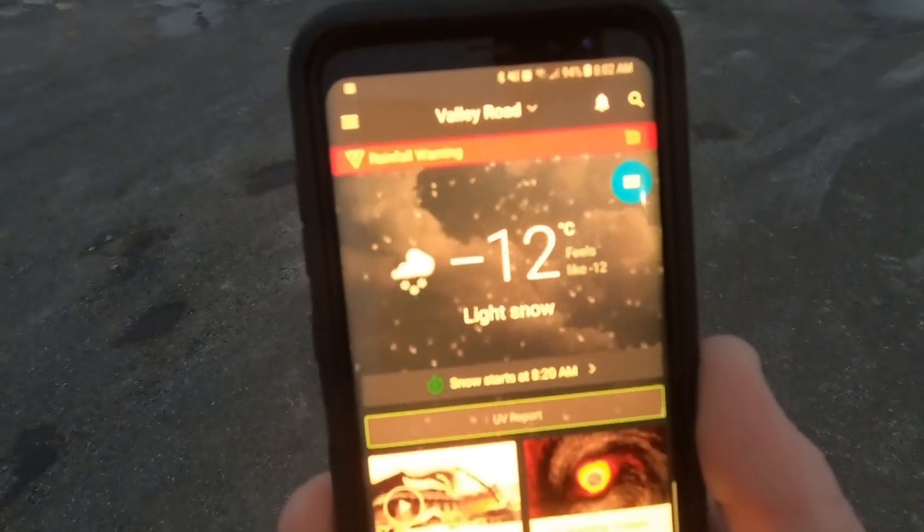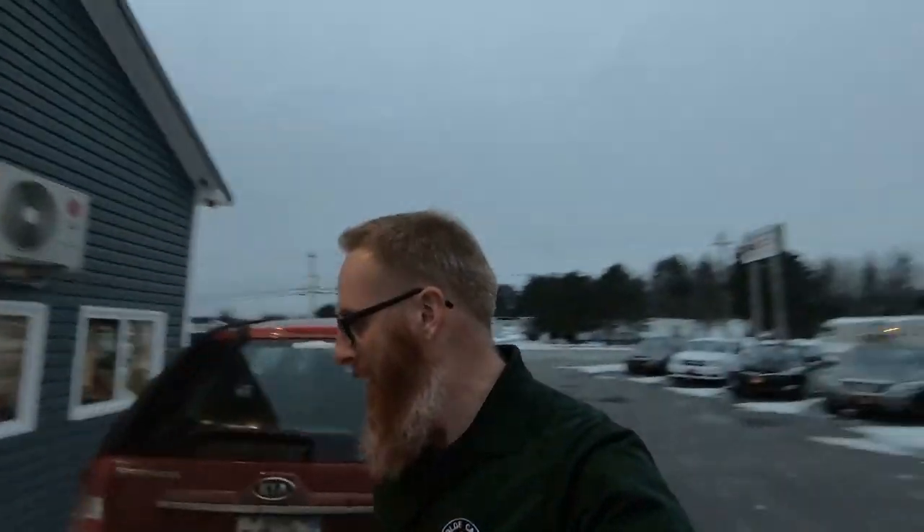Good morning guys and welcome back to the channel, I'm Jason. Guess what, it's t-shirt weather — it's like minus 12 Celsius, that's 10 degrees Fahrenheit. I'm out here in a t-shirt and it is balmy. No it isn't — it is freaking cold guys, welcome back to the channel.